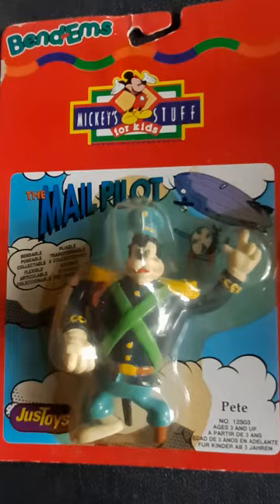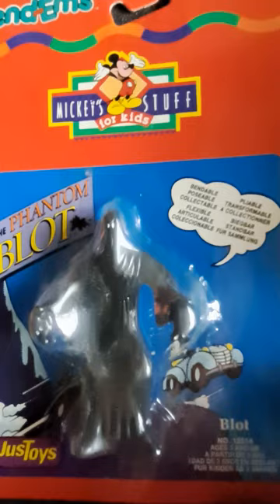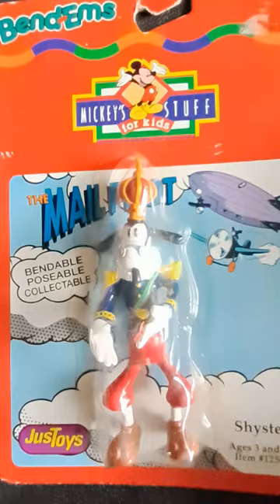Here we have the villainous Pete in his costume from the mail pilot storyline. He looks pretty cool. These are bendable figures, so if I opened them up you could actually pose them a little bit — they're not really action figures. And here we have Mickey's biggest comic villain, the Phantom Blot, from the Phantom Blot story. I like these figures; I think they're pretty cool, but I never wanted to open them up.